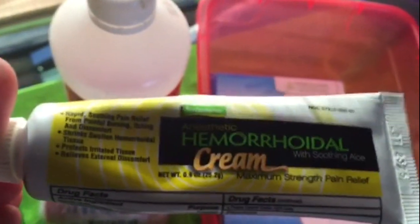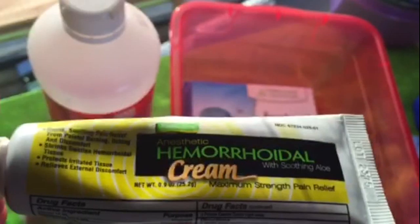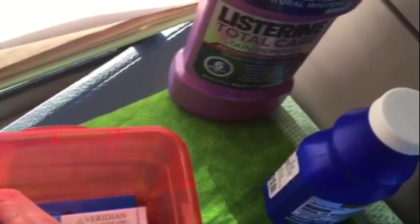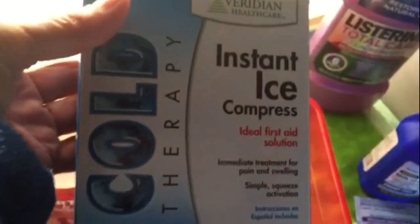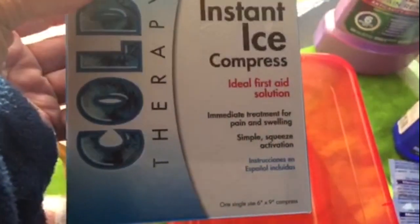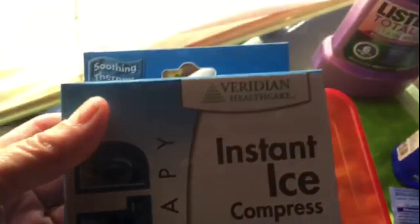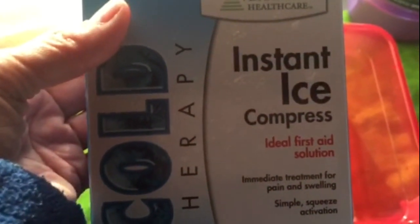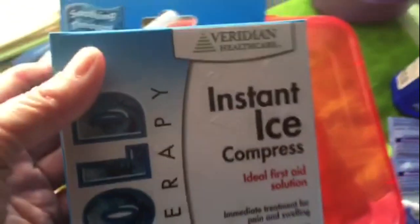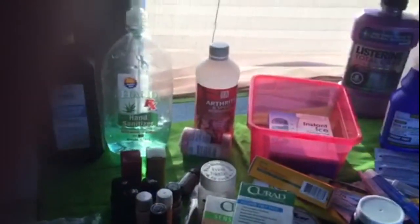There's also hemorrhoid cream — this can happen, so just have it ready. And the last one is an instant ice compress for cold therapy — it's fantastic. All you do is simply squeeze it and it gets activated, and you'll have a nice instant cold compress right away.